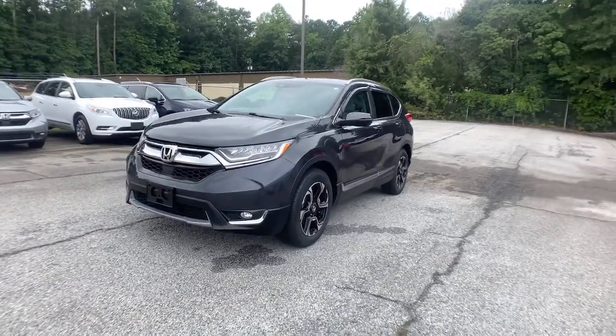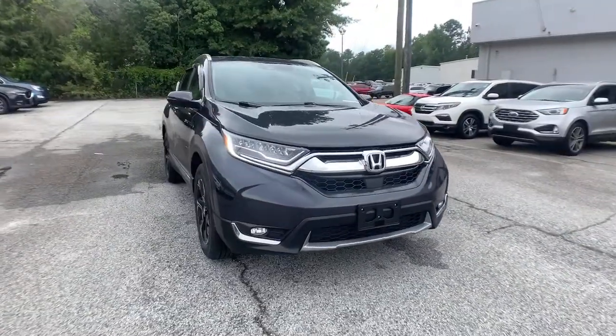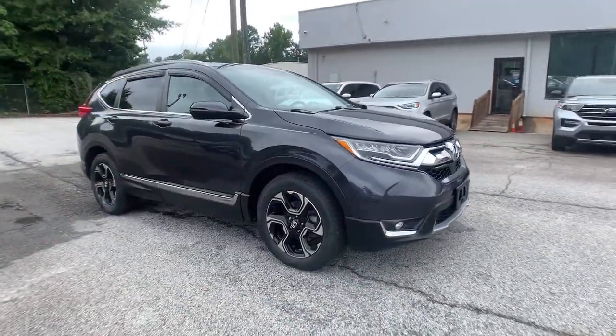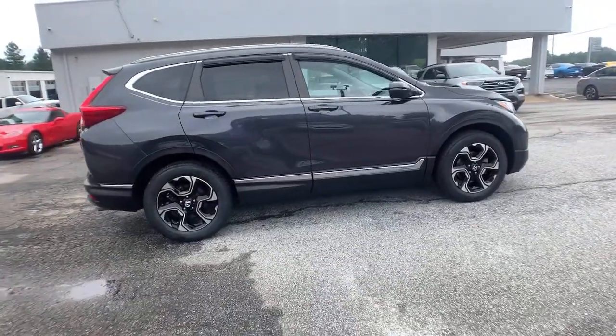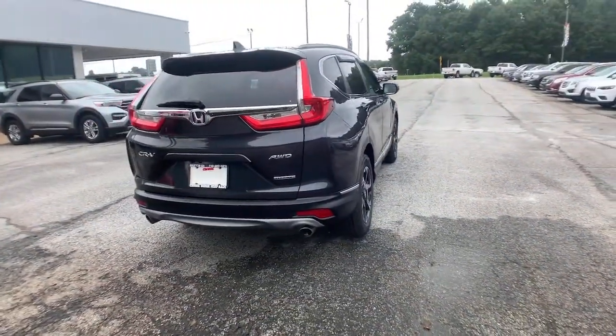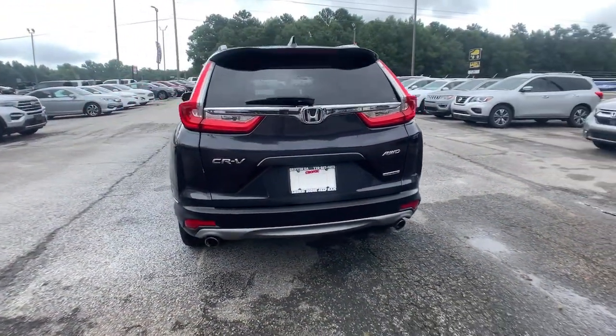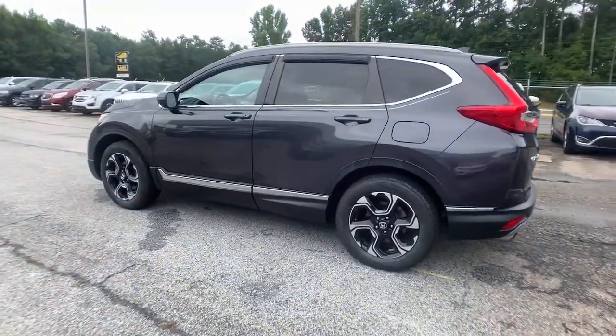Look no further than the 2018 Honda CR-V. With less than 60,000 miles on the odometer, this vehicle stands out from the rest. Take a closer look at this stylish and up-for-anything CR-V. Its innovative design, premium feel, all-weather capability, and advanced safety and connectivity technology sets the standard for small SUVs and crossovers.